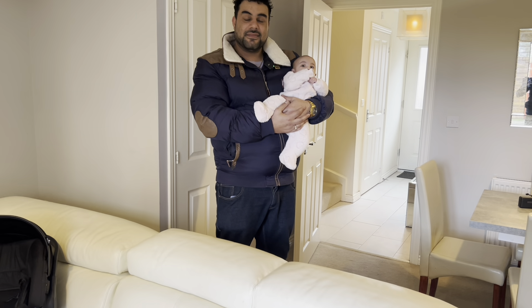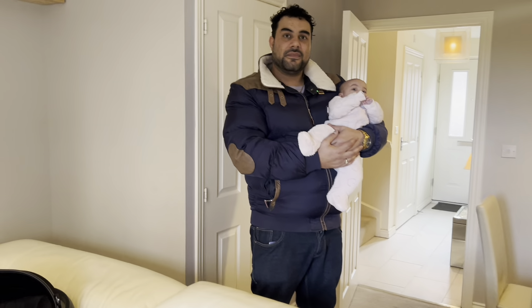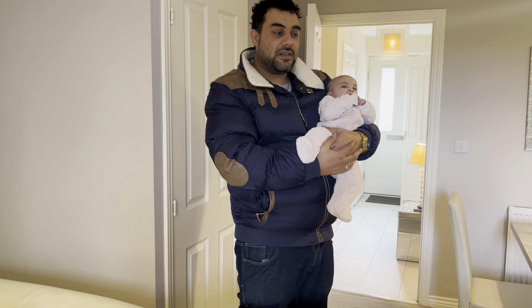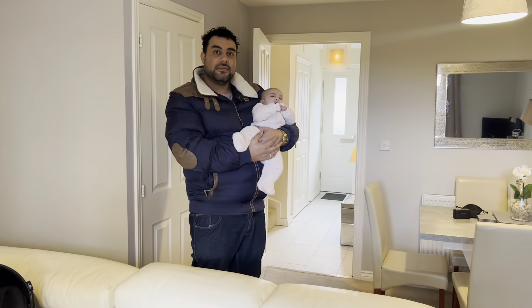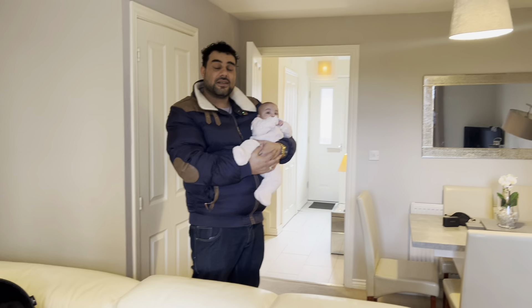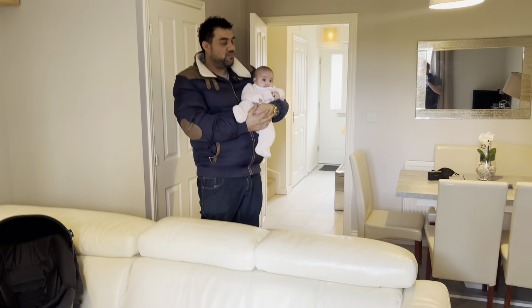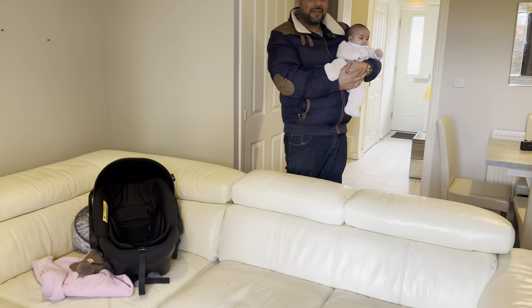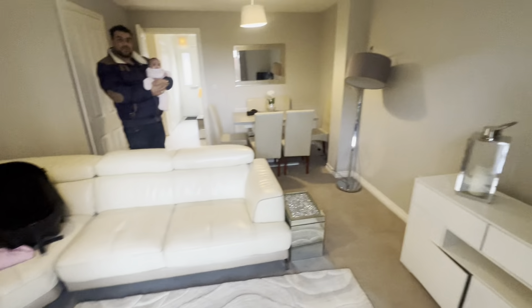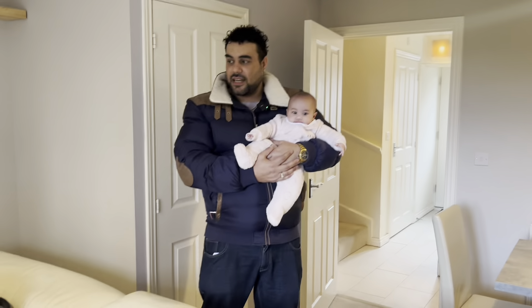When people think of service accommodation they think it's going to cost two and a half to five thousand pounds to furnish. It can, depending on what spec you go for. I furnished a three-bed to a very high luxurious spec that cost me £5k, with a nightly rate of £350. But this is a perfect spec for contractors and the odd family.